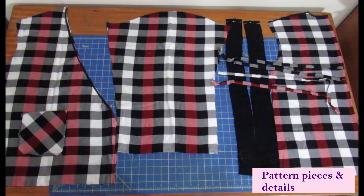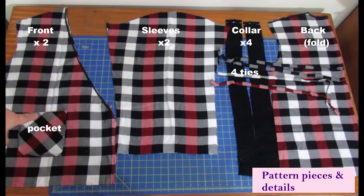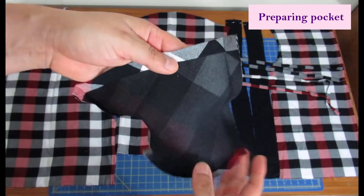Here are all the pieces needed to make the pyjama top. These are the two front pieces — the neckline has been stabilized with fusible interfacing instead of stay stitching, and that center front area has already been pressed and folded twice, ready to go when it's time to sew. I'm doing one pocket cut on the bias — the pattern just has one pocket. I cut it on the bias and interfaced it because my fabric isn't that sturdy and without interfacing the pocket would look really saggy. That's the sleeve, the two collar pieces that are actually four, four little ties, and the back piece cut on the fold.